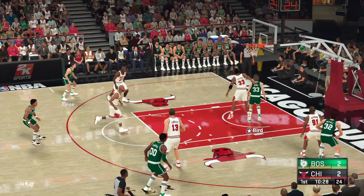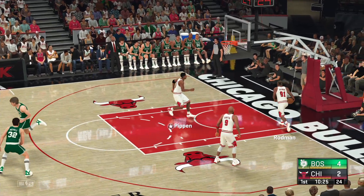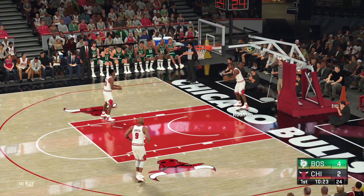To the inside — Bird. And he banks in the layup. I tell you what, it's almost like stealing to watch how he plays the game from this scene.